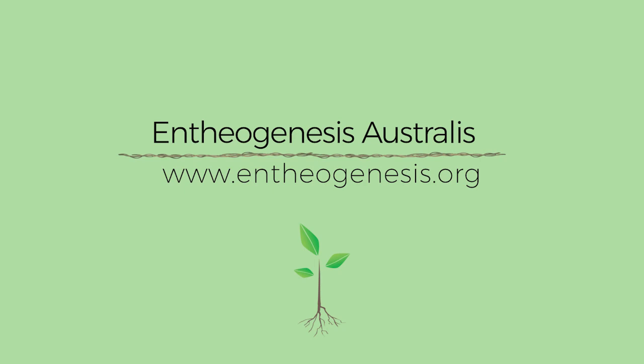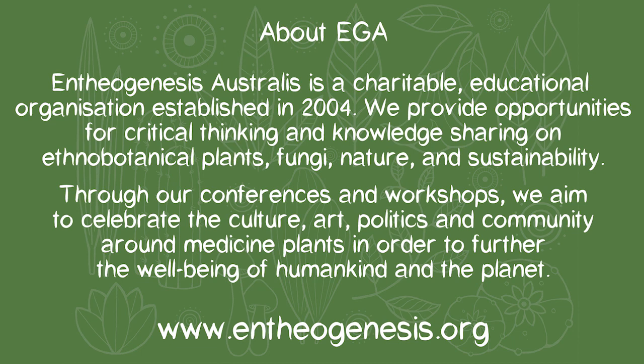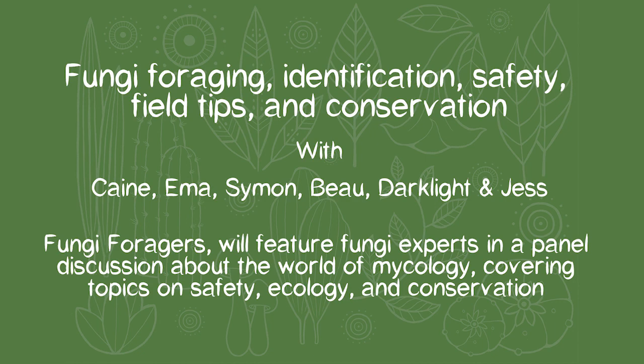Good evening and welcome to the fourth in a series of webcasts put on by Entheogenesis Australis leading up to the 2021 Garden States event, which tickets will be going on sale for shortly. For tonight's episode, Fungi Foragers will feature fungi experts in a panel discussion about the world of mycology, covering safety, ecology and conservation. We're also going to cover some basic ID tips for the active species of psilocybes. It's a very comprehensive guide, put together with the assistance of experts and a really helpful resource.